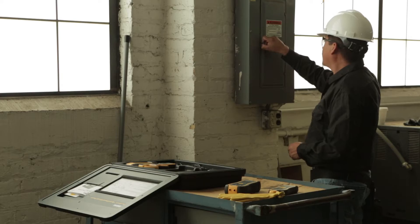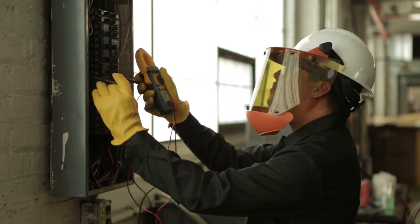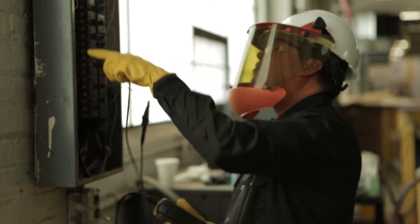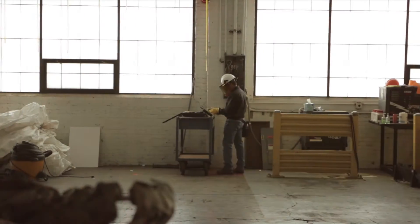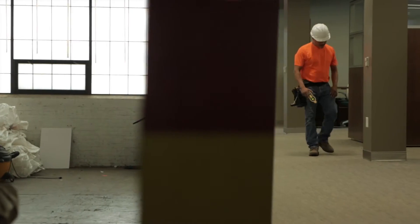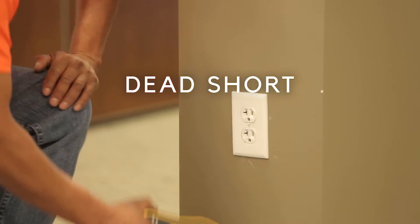Designed to find everything — find every mistake, every problem, faster than ever before. The SureTrace Circuit Tracer not only traces circuits with unmatched accuracy through walls and flooring, but it makes troubleshooting simple and fast. A dead short tripping a breaker?